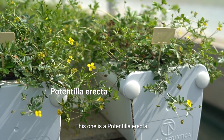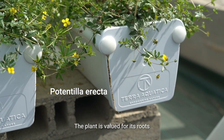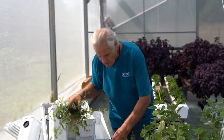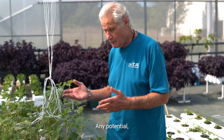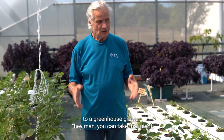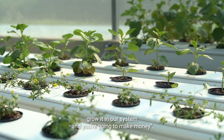In partnership with a laboratory, this one is Potentilla heptaphylla — same here. The plant is valued for its roots, so again we have the possibility to cut the roots and have a continuous harvest without destroying the plants. Before we can really tell a greenhouse grower they can take that plant, grow it in our system and make money, we go to the other side and make it big first.